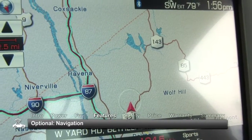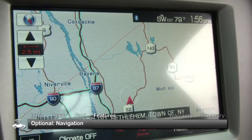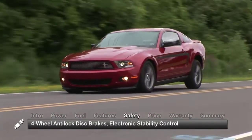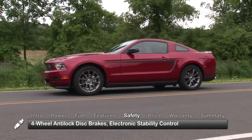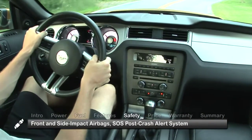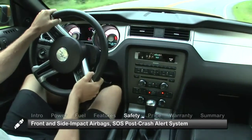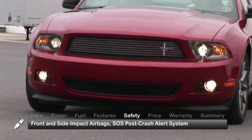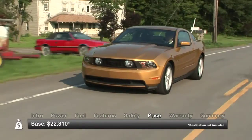To add some modern practicality to the Mustang's classic interior, we recommend the available navigation system. Standard safety equipment includes four-wheel anti-lock disc brakes, electronic stability control, a full array of front and side impact airbags, and the SOS post-crash alert system that activates the horn and hazard lights when an airbag deploys.